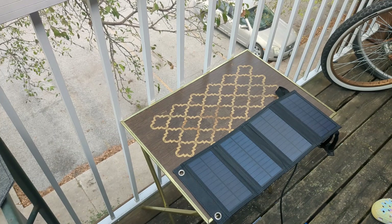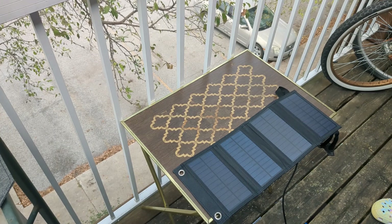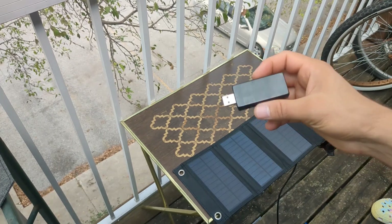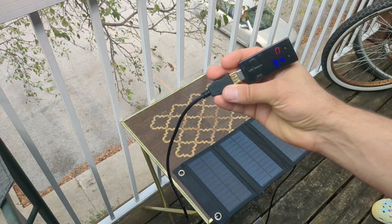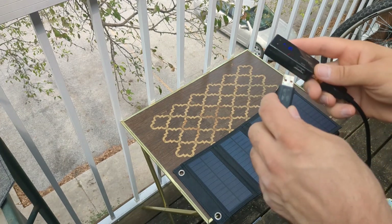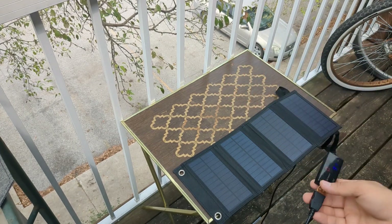I'll be completely happy if that happens. Clouds just went over the sun, but to test it I have this meter. It's pretty simple — tells you the output voltage and when you plug a device into it, it'll tell you the pass-through amperage.